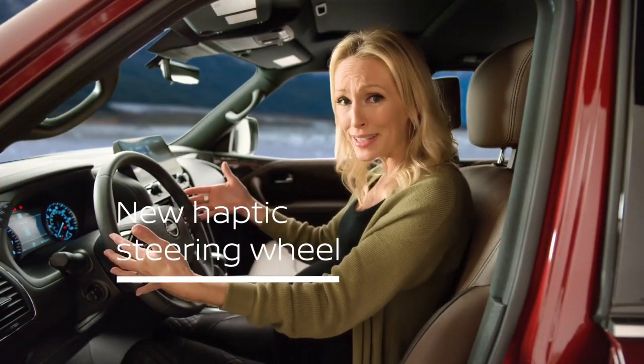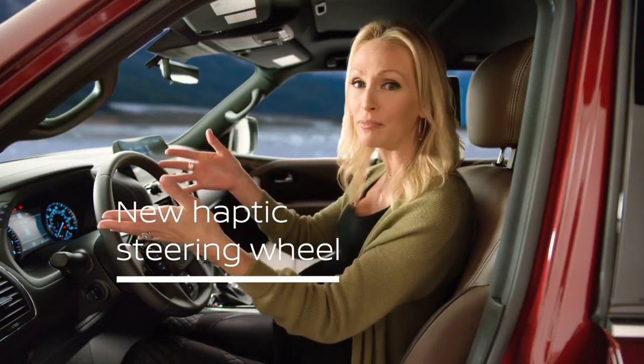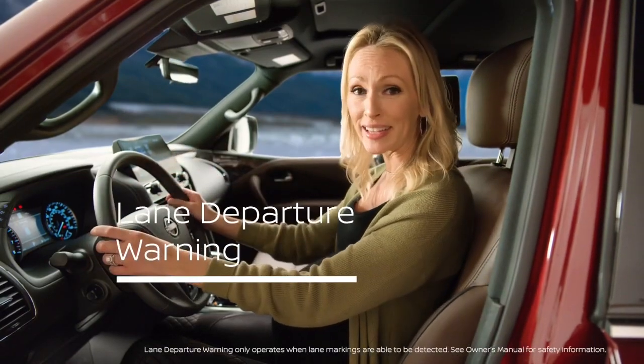Like this haptic steering wheel — it actually vibrates if I happen to stray out of my lane when lane departure warning is engaged.